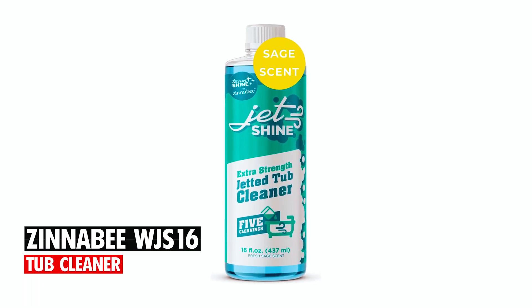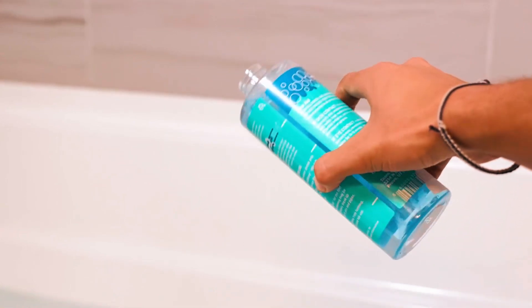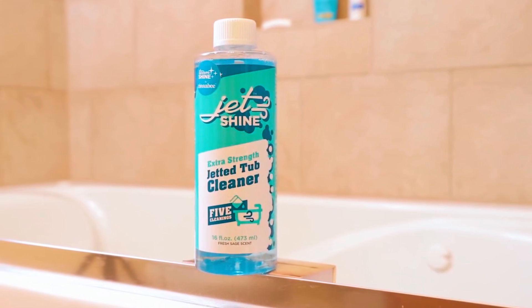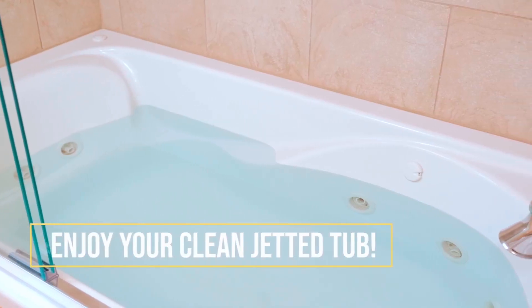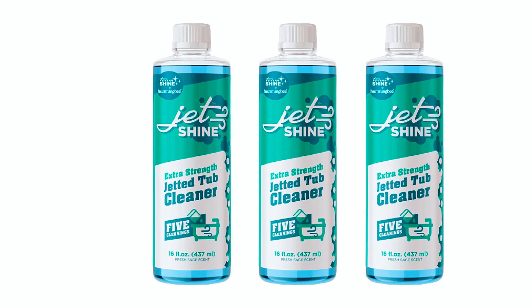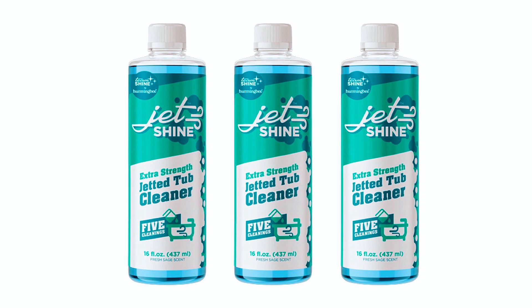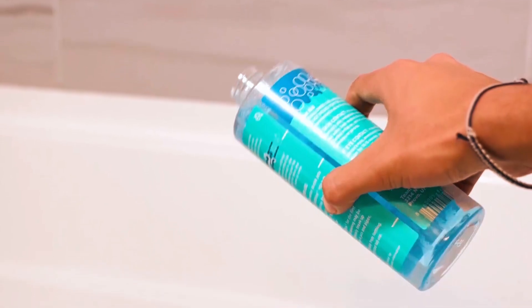Ziniby WJS 16 Tub Cleaner. Ranking at number 3 is the Ziniby WJS 16 Tub Cleaner, a leading jetted tub cleaner meticulously designed to maintain the cleanliness and freshness of your tubs, bathtubs, whirlpools, and jacuzzis. Within just 15 minutes, this powerful cleaner removes soap scum buildup, body oils, black flakes, and dirt from your tub's circulation system without scrubbing. With each bottle providing up to 5 cleanings,